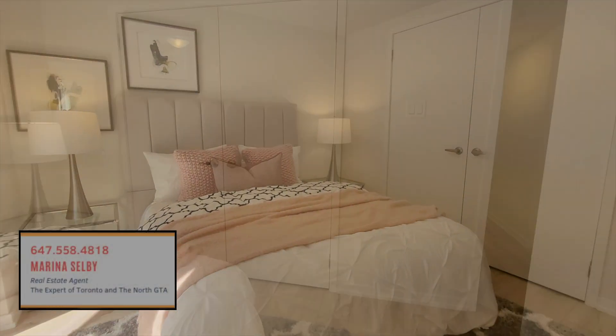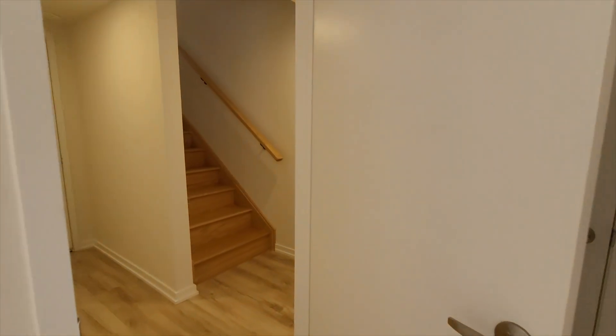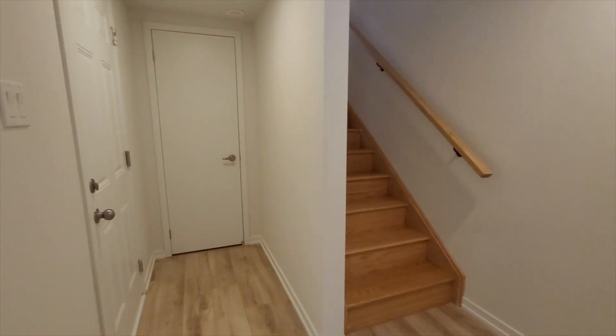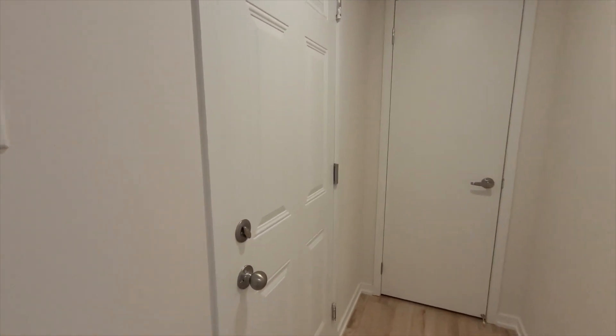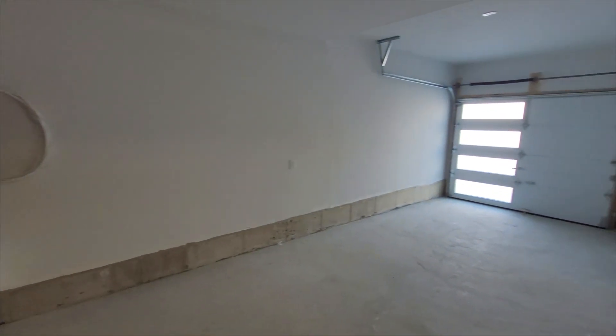If you'd like to book a showing of this property, please reach out to me directly. My contact information is right under this video. Hope you enjoyed this tour, and I just wanted to thank Matthew Yan, the broker from Royal LePage Golden Ridge Realty, for allowing me to tour this property for you guys. See you in my next video!